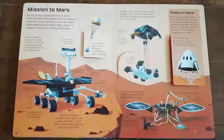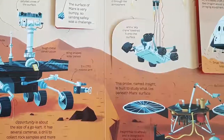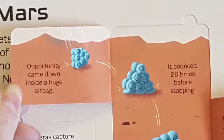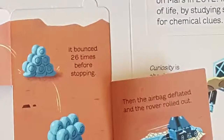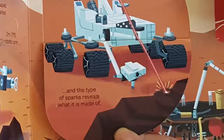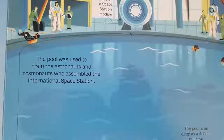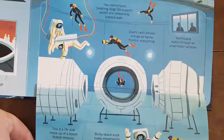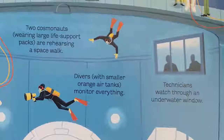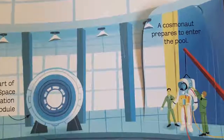As one of the closest planets to Earth, Mars has been the target of many research missions. Small vehicles known as rovers have explored its surface, and plans for crewed missions are being developed. The surface of Mars is very bumpy, so landing safely was a challenge — Opportunity came down inside a huge airbag, bounced 26 times before stopping, then the airbag deflated and the rover rolled out. Curiosity's laser zaps a rock, and the type of sparks reveals what it is made of. Astronauts are trained to assemble space station modules — some training is done in machines, and some underwater. This huge pool in Star City, Russia was built for testing equipment and training cosmonauts. The pool is as deep as a four-floor building, and inside is a life-size mock-up of a space station module.